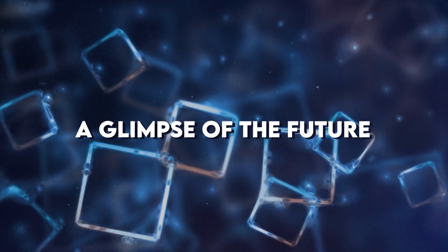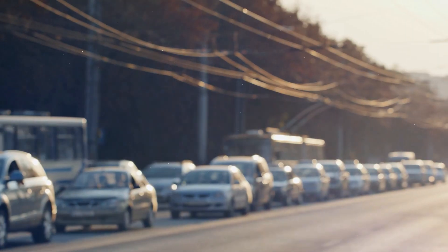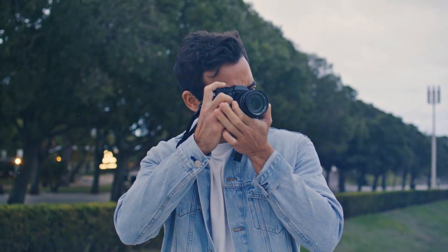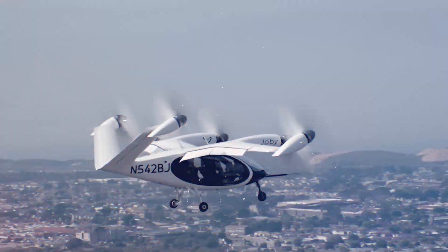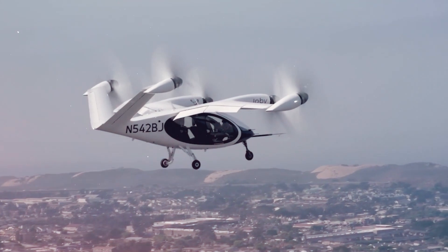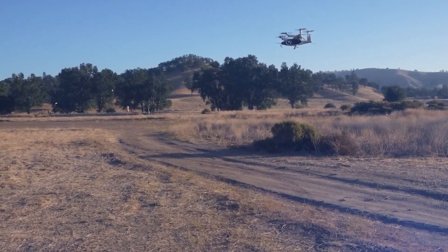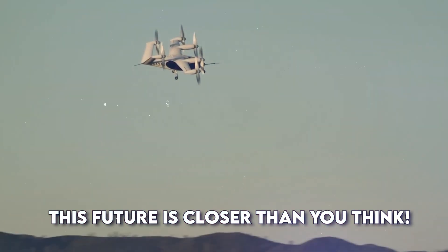A glimpse of the future. Imagine you're late for school or work. The roads are jammed with cars and the bus is nowhere in sight. Now picture this: you step onto a small aircraft in your neighbourhood, it lifts straight up into the air, zooms over the traffic and lands right at your destination. Sounds like something from fantasy, right? Well, guess what? This future is closer than you think.